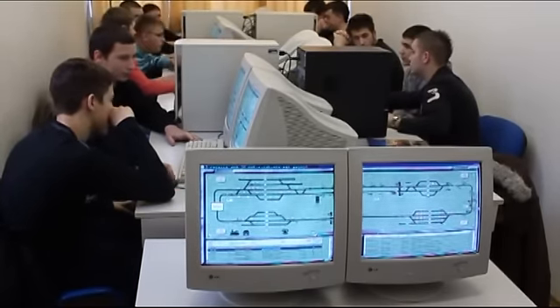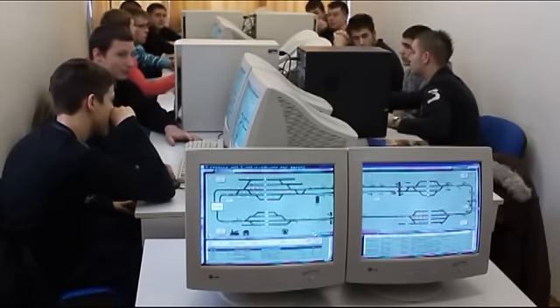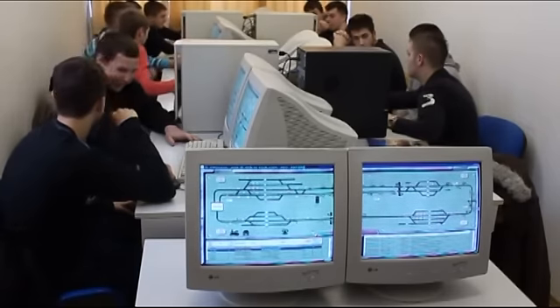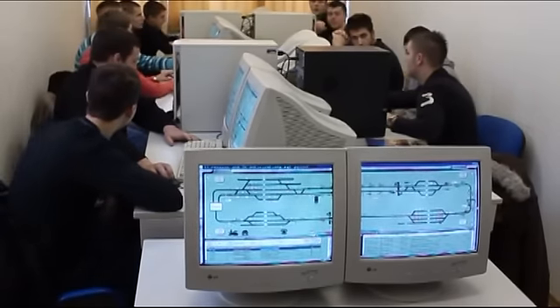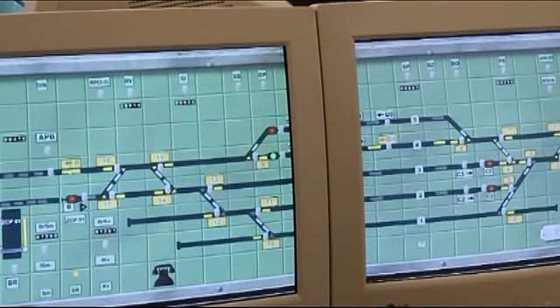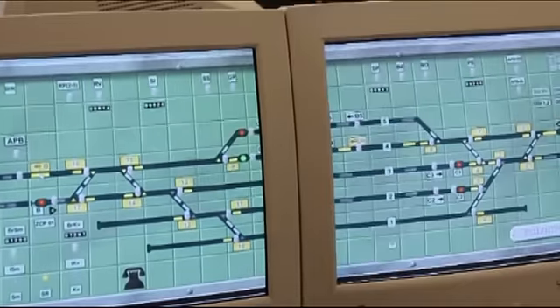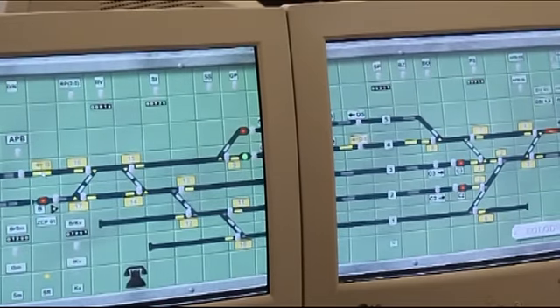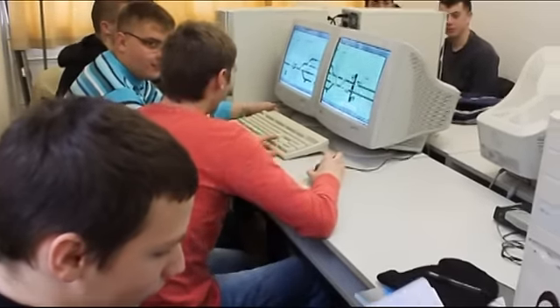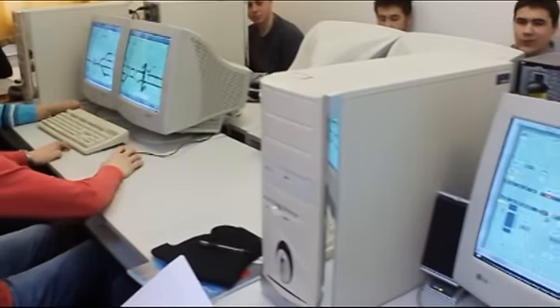Radi se o jednom simulatoru koji je sastavljen od pet računala umreženih. Svako računalo ima drugačiji tip kolodvora, odnosno drugačije osiguranje u kolodvoru. Radi se o kolodvorima sa tipičnim relejnim sustavom, na jednokolosječnim prugama i na dvokolosječnim prugama.